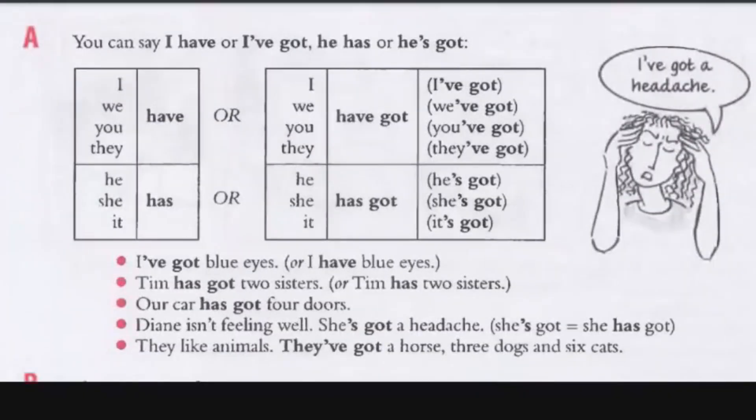So you can say have or has: I've got, he has, he's got, I have, we have, you have. Or I have got, I've got, we've got, you've got, they've got. You can use the contraction to make it sound more natural.